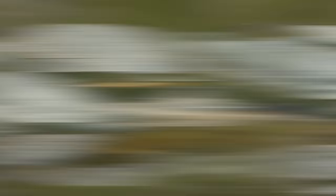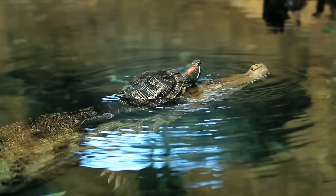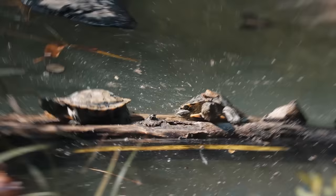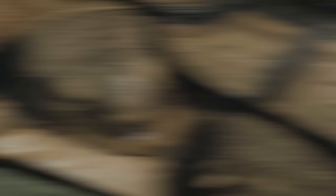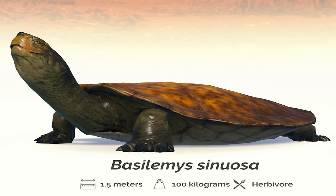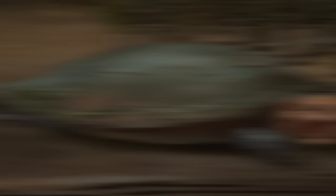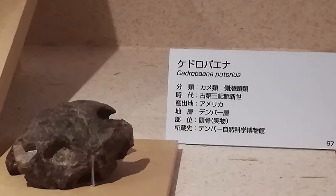Over twenty species of turtle are also known from the Hell Creek fossil beds — a huge variety that would have shared the waters with the three species of crocodilomorphs. These turtles, both large and small, represented a large number of different taxonomic families and ecological niches that wouldn't have been too dissimilar from the species we're used to seeing in rivers and lakes in the modern day. Some of these species were huge for freshwater turtles. Basilemys and Axestemys, for example, were giants — the latter a huge relative of modern-day soft-shelled turtles. Cedrobaena, on the other hand, was quite the opposite: at roughly the size of a human head, it probably wouldn't have seemed too out of place amongst its 21st century cousins.